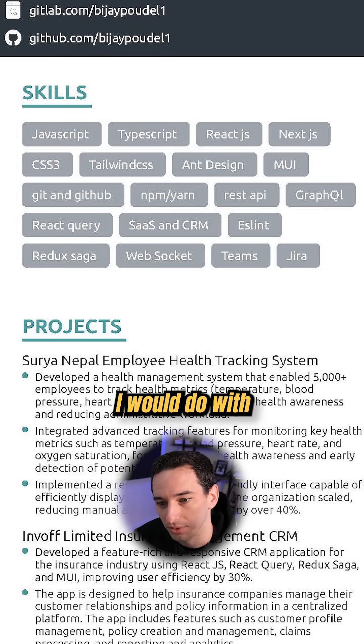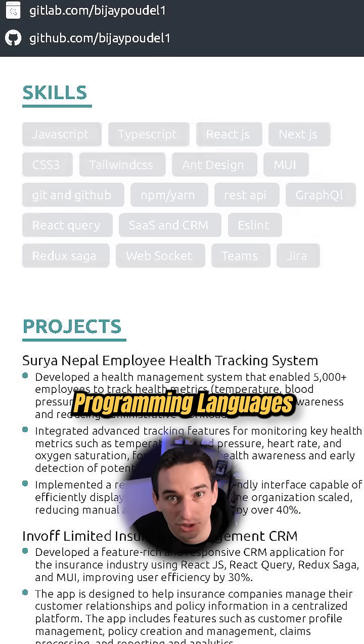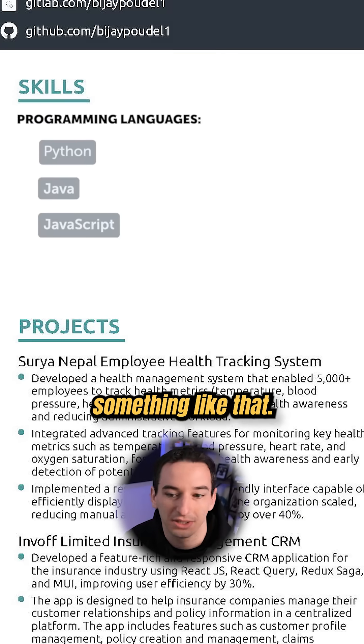We have this skills section which is good, but one thing I would do is organize it a little bit — maybe have programming languages and then other technologies and tools, something like that.